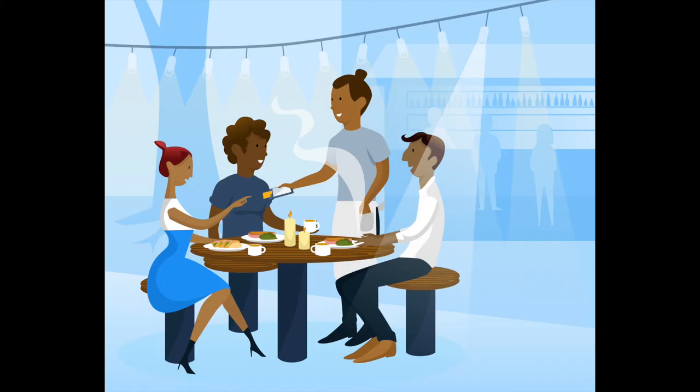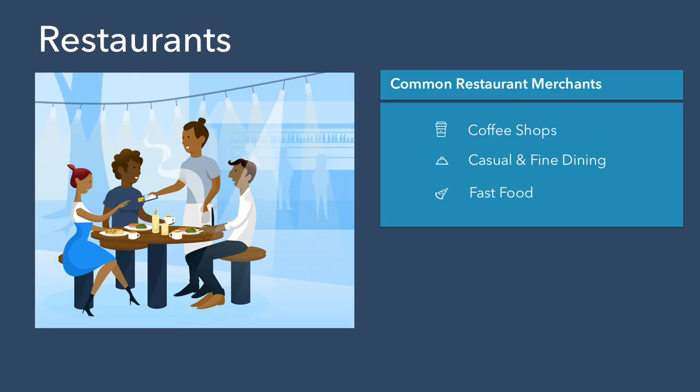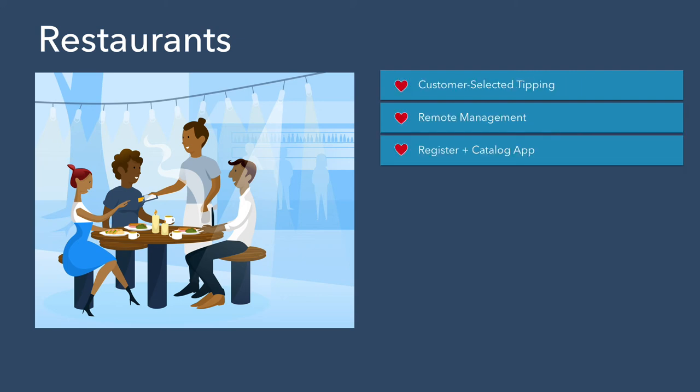Point caters to restaurant merchants out of the box with the dynamic catalog and register duo. Some of our most popular restaurant merchants include coffee shops, casual and fine dining, and fast food merchants. What do restaurants love about Point? They love customer-selected tipping, they love remote data management, and they love the dynamic register and catalog duo.